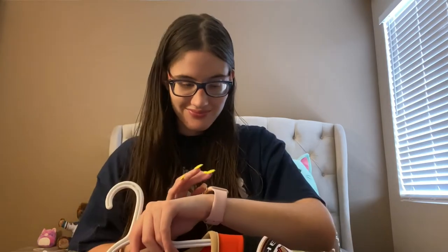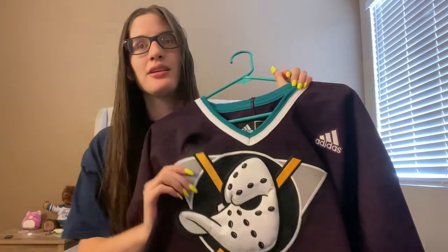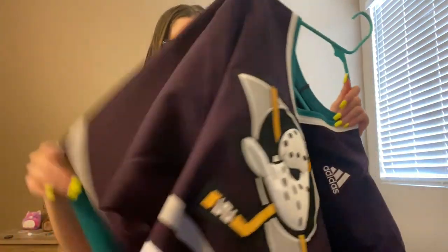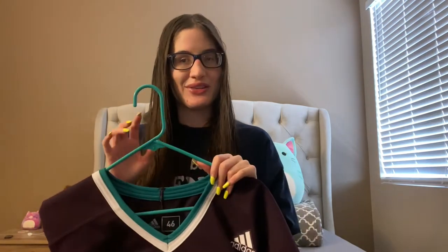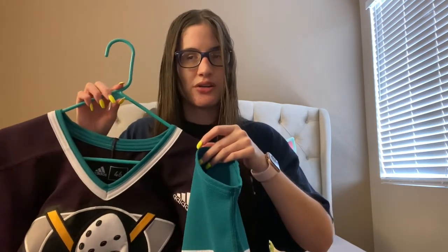Moving on to my second jersey — this is just the classic Mighty Ducks eggplant and jade jersey. I had to make sure I said the colors correctly because people will actually make a big deal if you don't, which to me is like, it's just a color. This one is also blank. I got it at the team store at the Pond at the very last game I went to back in December of 2019, before the world shut down.